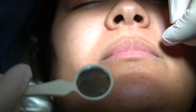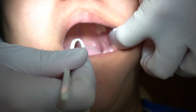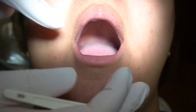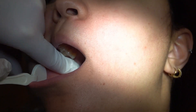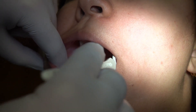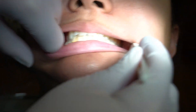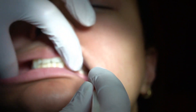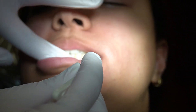Next, I look at the cheeks. I start with the left cheek, illuminating it with my mirror and feeling with a finger for any irregularities, then do the same on the right. After that, I look at the external gingiva — the buccal and labial gingiva — warning the patient I'm going to be pulling back the mucosa, and I run a finger on the outside feeling for any irregularities.